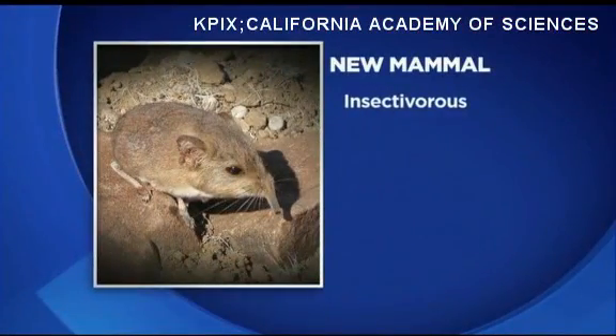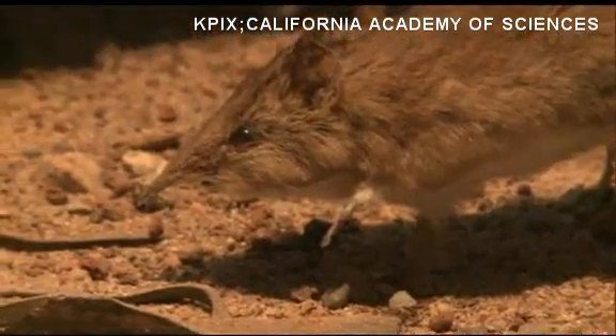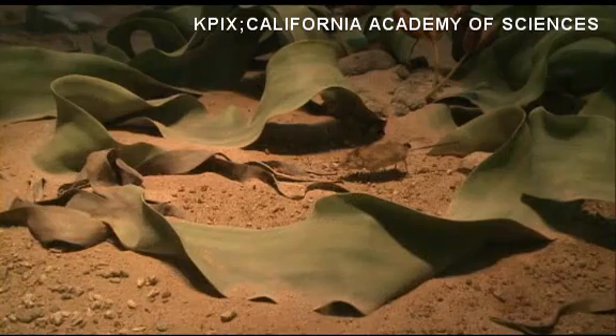They eat termites and insects. They're monogamous, which is unusual for mammals. When they give birth, it's usually only a couple — twins, sometimes three — and they're fully furred and ready to run. And its home looks like the surface of Mars. Here it is in the display at the California Academy of Sciences.